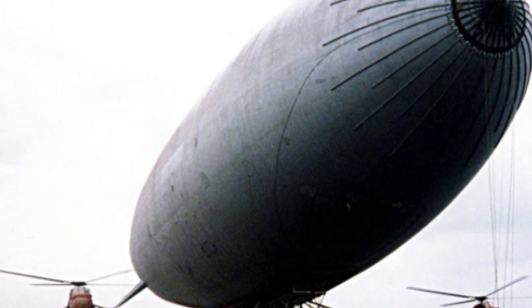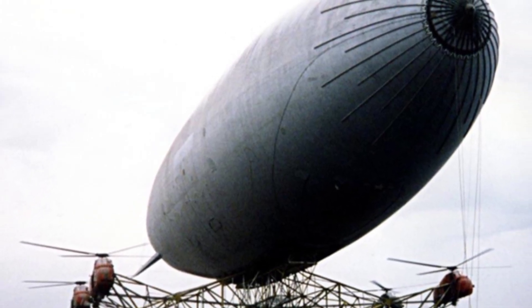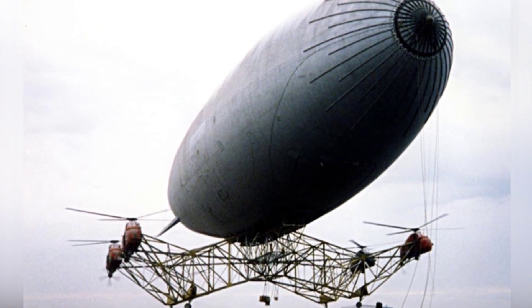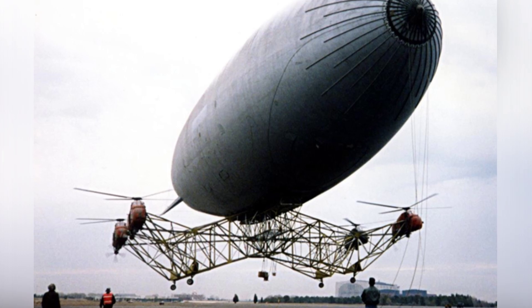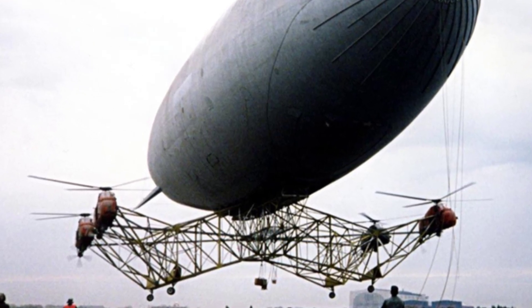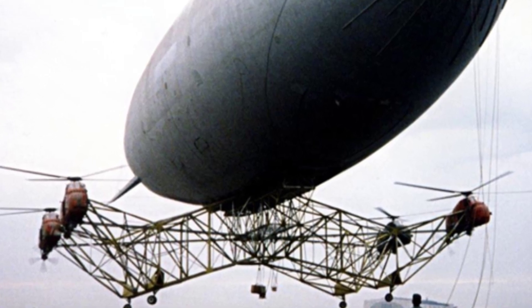In the history of human struggle against gravity, humans have invented airships, airplanes, and helicopters to achieve the goal of flight. Each of these flying devices has its own advantages and disadvantages. For example, helicopters are flexible but cannot fly high, while airships have long hover times but relatively poor flying control. Can we combine the advantages of these two different flying machines?